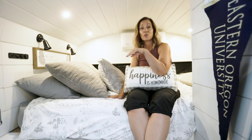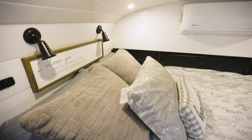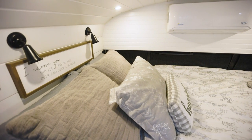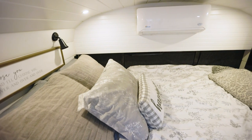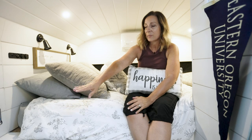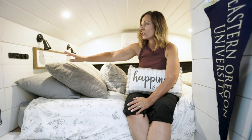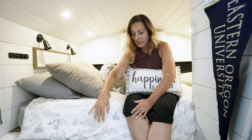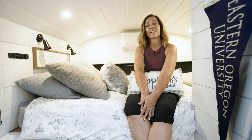Welcome to our bedroom. This is a queen-size bed — super comfortable. We have reading lamps, a mini split for hot days, a TV, and a little area to put our glasses or charge our phones at night. There's also storage underneath. It's a perfect place to come back and chill.